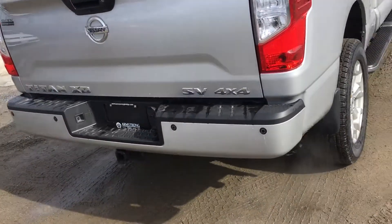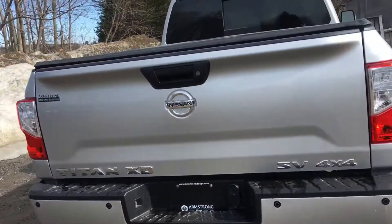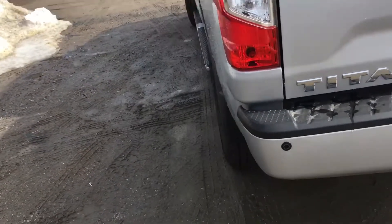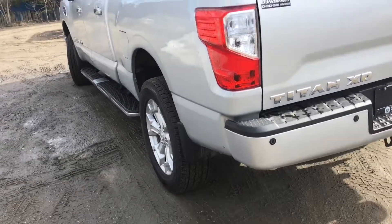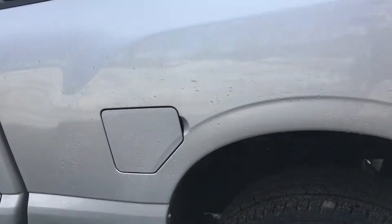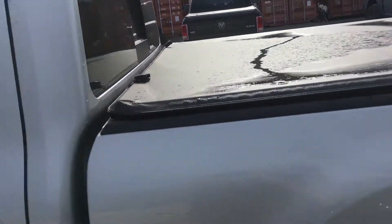It's got the back parking sensors, trailer hitch, rear vision camera, spray-in box liner. It does have tow mirrors on it as well. Integrated brake controller. Tunnel cover.